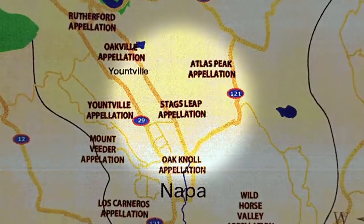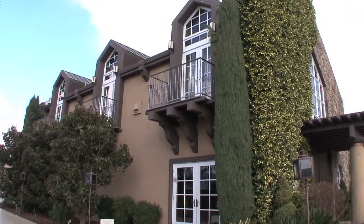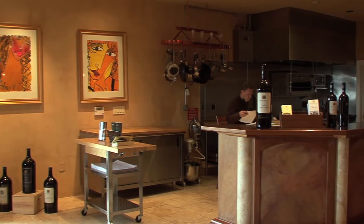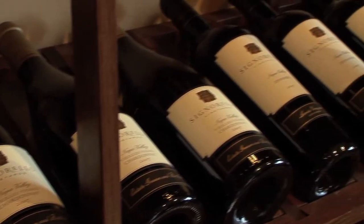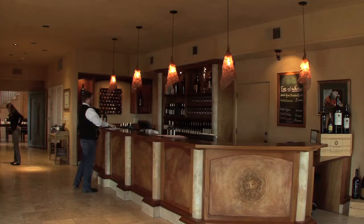Signorello Estate was started in the mid-70s when Ray Signorello purchased 100 acres of land. His son, Ray Signorello Jr., learned every aspect of winery management from his father. The family's original goal was to cultivate and supply quality grapes to other wineries. But since the first harvest in 1985, the estate has been growing and producing several varietals under their own brand and selling wine. During wine tastings, the estate kitchen serves complimentary dishes such as black wagyu and black pig.